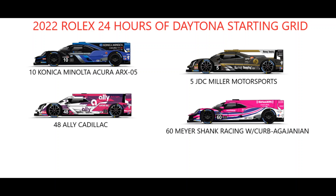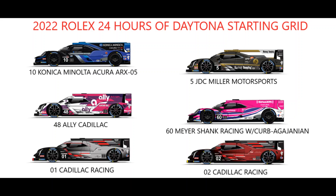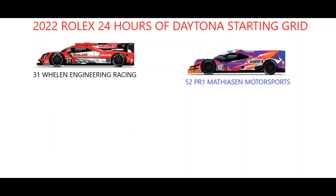Row 2 features Jimmie Johnson starting the number 48 Ally Cadillac alongside Tom Blomqvist in the number 60 Meyer Shank Racing Acura. It's a Cadillac Racing lockout on row 3, with Renger van der Zande and Alex Lynn set to start the Chip Ganassi Racing entries, whilst Tristan Nunez and the 2021 championship-winning number 31 Whelan Engineering Racing Cadillac rounds out the DPI field on the inside of row 4.